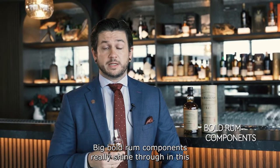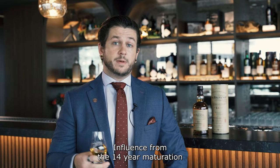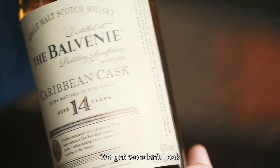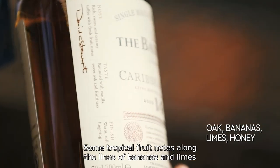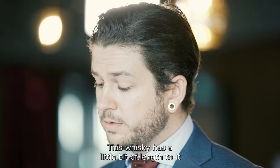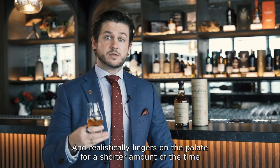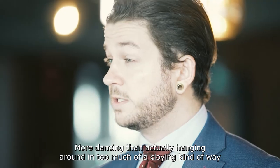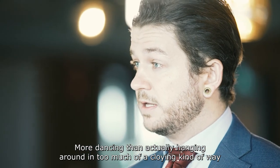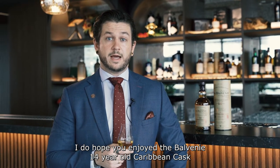Big bold rum components really shine through, as well as that bourbon cask influence from the 14 year maturation. We get wonderful oak, some tropical fruit notes along the lines of bananas and limes, as well as that honey profile really bringing the sweetness back in. This whisky has a little bit of length to it, lingering on the palate — more dancing than hanging around in a cloying kind of way. I do hope you enjoyed the Balvenie 14 year old Caribbean Cask.